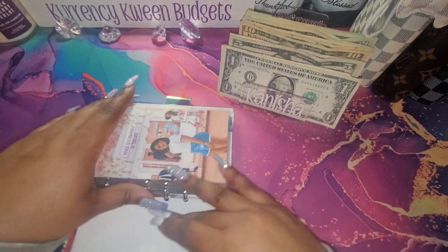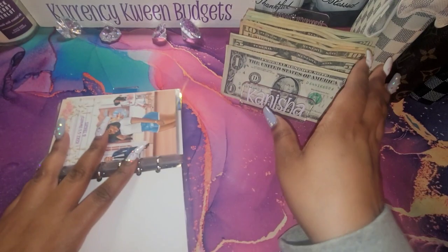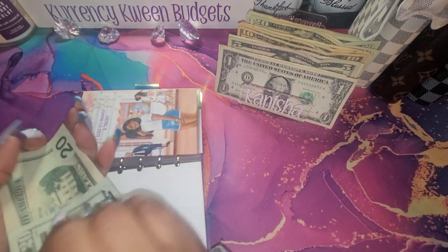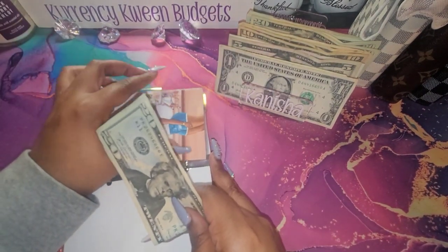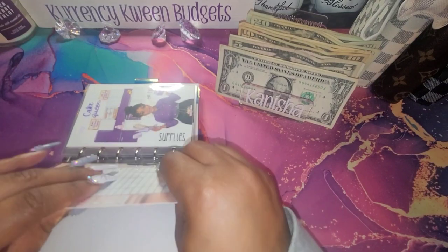I am going to pay myself — that is something that I never do. So I'm going to give myself $40. Y'all know I might just pay a credit card bill with this. I never pay myself, but y'all know I'm trying to pay off as much credit card debt as I can right now.